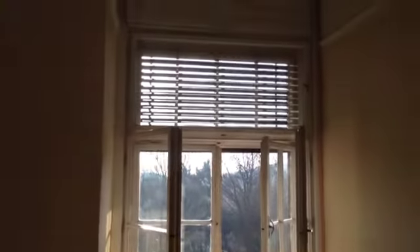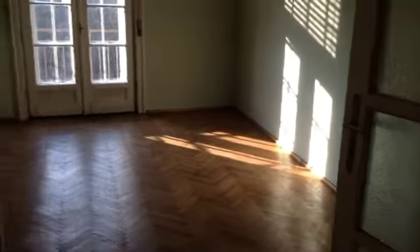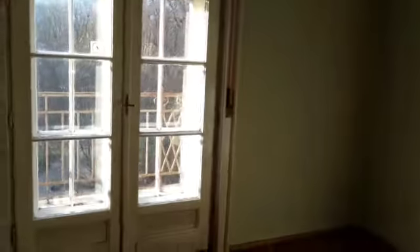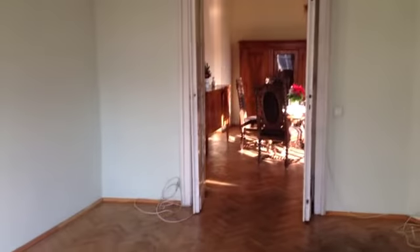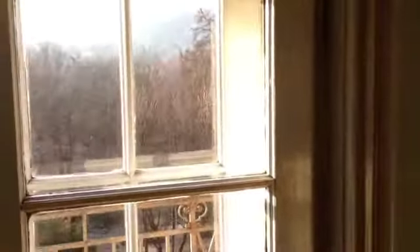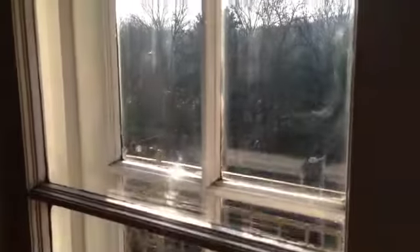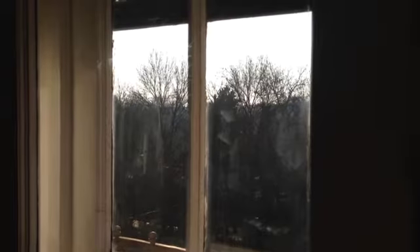There's another window there which we have open, and all of these windows have the original wood blinds. In here is the master bedroom — also big ceilings, nice floors. This has the doors up to a little balcony that looks out over the Buddha Hills and the castle.